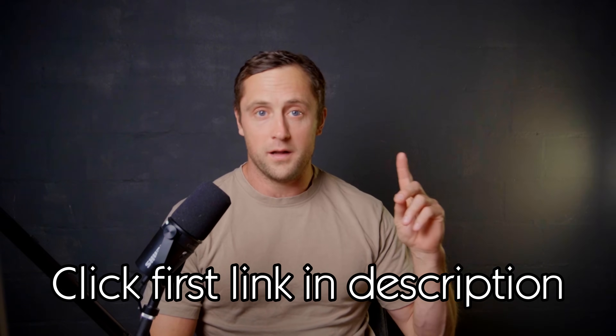If you are interested in joining this study, please click the first link in the description or scan the QR code popping up right now. It's completely free, you will learn a lot, and you will help the science of HYROX. If you want to learn more about how we did previous similar remote studies in the CrossFit space, click the video popping up right now. Don't forget to subscribe and see you in the next video!